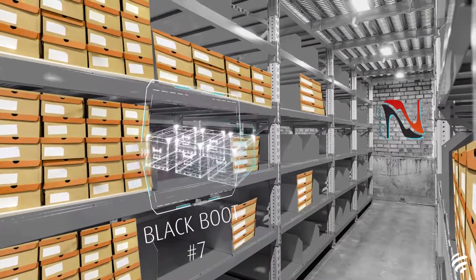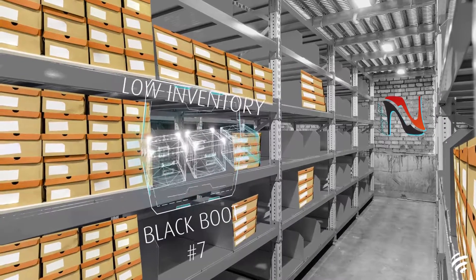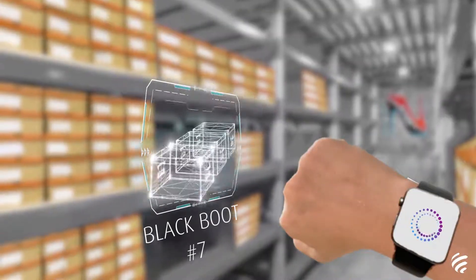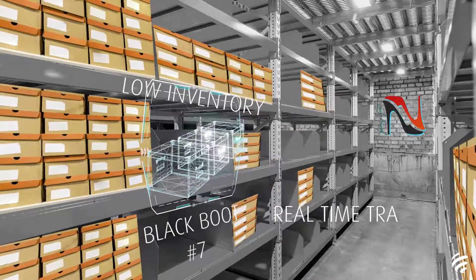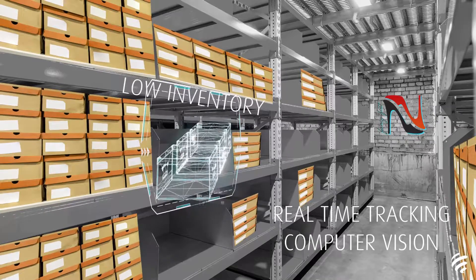I didn't realize we were running low on black boots number 7. We normally sell 10 units a week, but according to Sai, Stefanini's artificial intelligence suite, we only have 4 right now. I'm glad we have Sai providing real-time tracking and using computer vision through IoT connected cameras and sensors to share instant inventory updates.